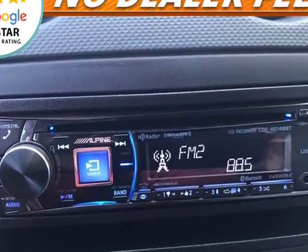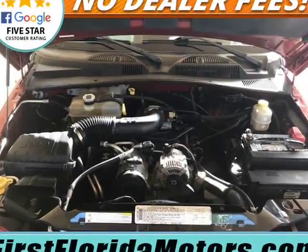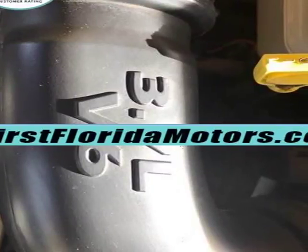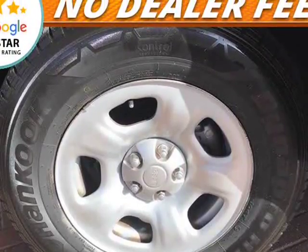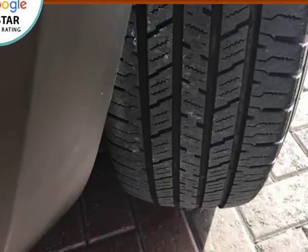Check out our 5-star rating and reviews on Google and Facebook. We are a small shop committed to customer satisfaction. We don't want to sell you just this vehicle — we want to sell you your next one too, so we will treat you right. We are experts in out-of-state sales and can assist in delivery to your front door at a wholesale price.